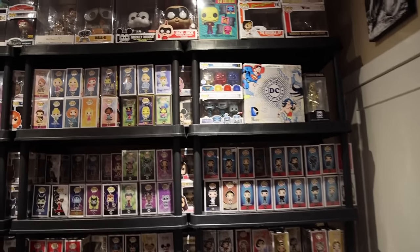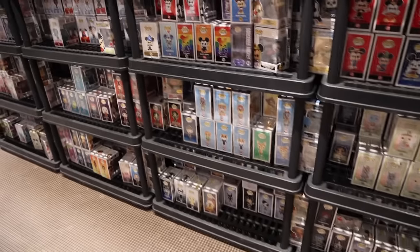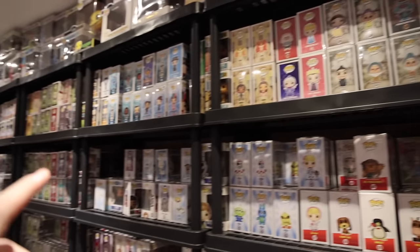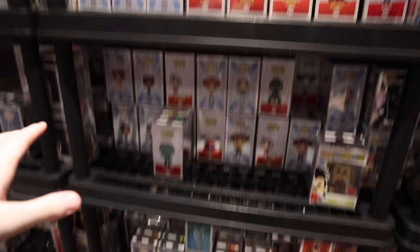I gotta show you guys this wall, because this is the Disney ones, and there is a lot of stuff. I know you guys have been watching me try to complete the first set, and I did do a little bit of looking just right at the beginning when we first walked in. So far I'm not seeing anything that I need yet for the original set, but I am seeing some other stuff here, like Cinderella as well as the Evil Queen.